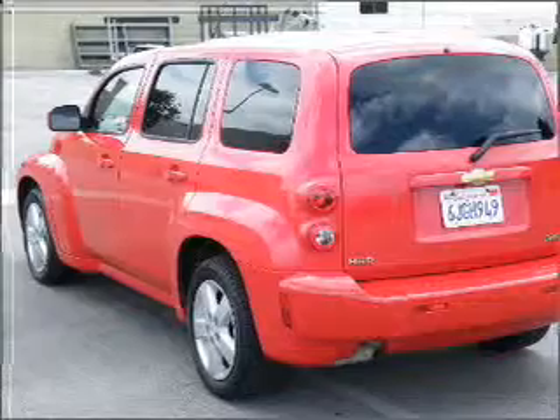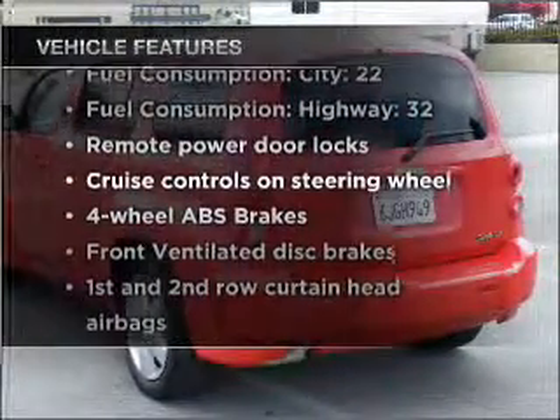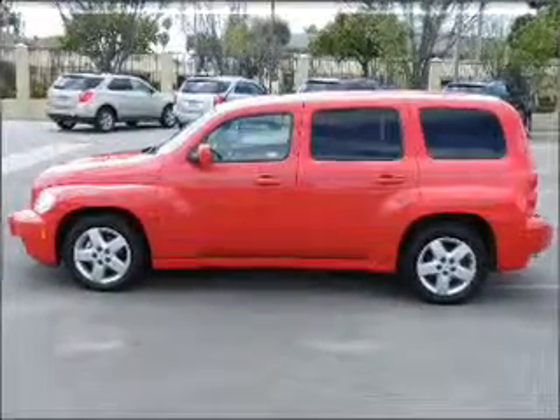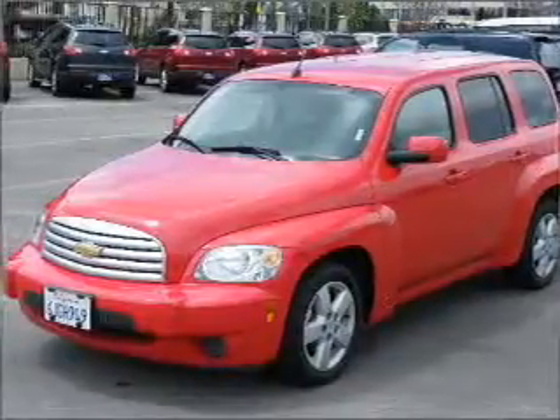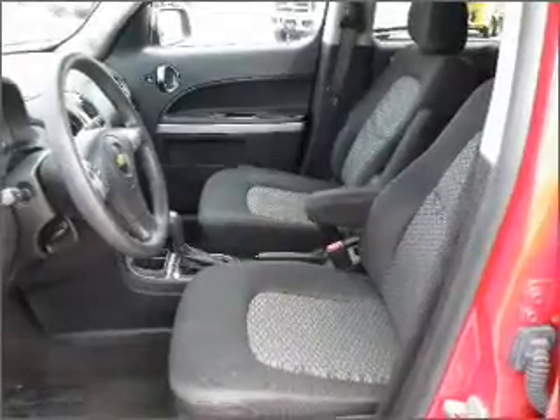Brake safely with the anti-lock braking system. And with these notable features, you won't want to miss out on the opportunity to own this amazing ride: air conditioning, power door locks, power windows, power steering, cruise control, power mirrors, an alarm system, an AM/FM stereo with a CD player, and an adjustable tilt steering wheel.